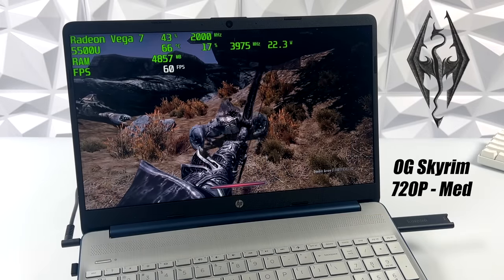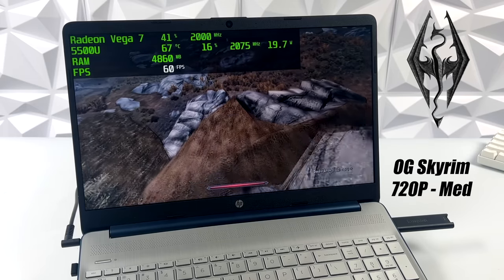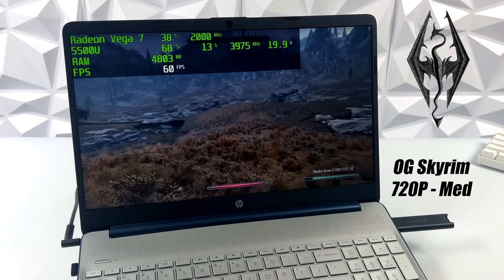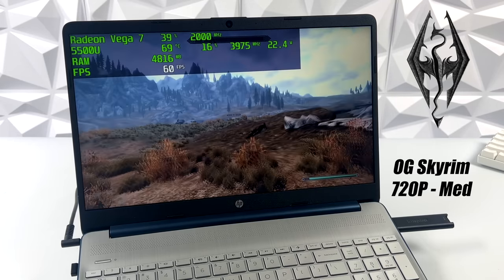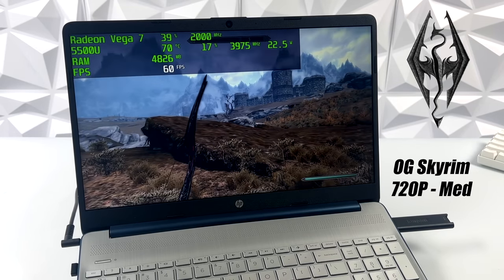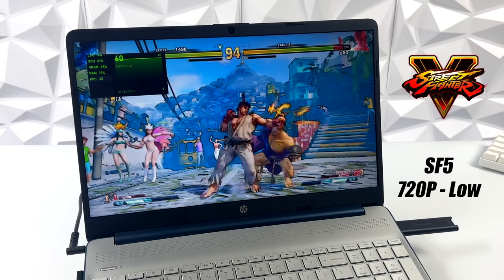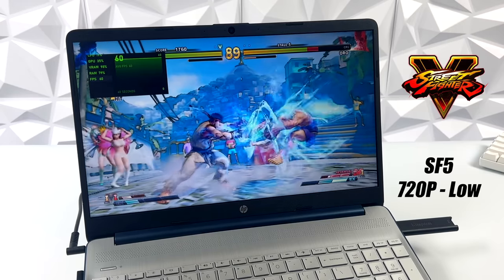Moving over to some PC gaming, we're going to start off light with the original Skyrim. We're at 720p medium settings and it runs really well. I expected really good performance at 720p with these older titles — even the Valve Source titles like Half-Life 2, Left 4 Dead 2, and Portal are all going to run great on this little machine. Here we have Street Fighter V at 720p low settings, handling it just fine.